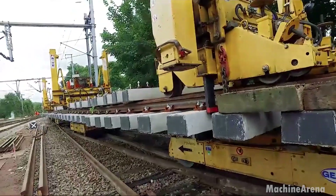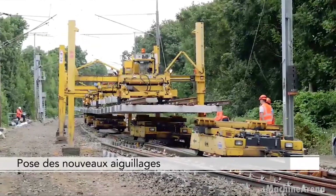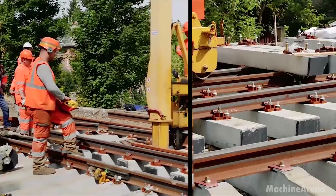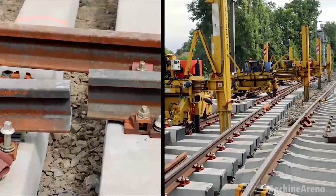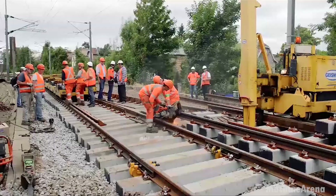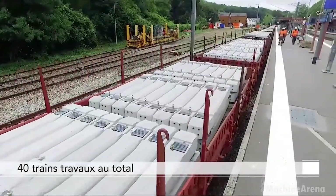Now we move from the factory floor to the railway line construction site, where precision manufacturing meets real world rail building. Specially designed work trains arrive carrying stacks of sleepers. These machines are built to operate smoothly in rugged conditions. The sleepers are unloaded using cranes and mechanical arms, minimizing manual handling and improving safety for the workforce. This is a far cry from the days when every tie was lifted by hand and placed one at a time.